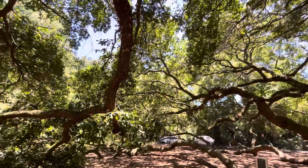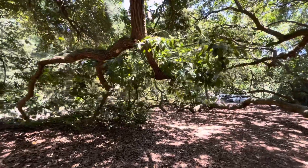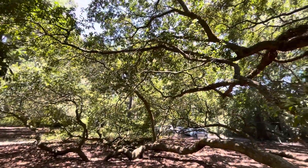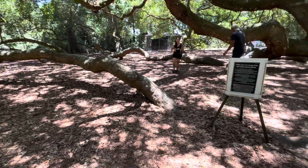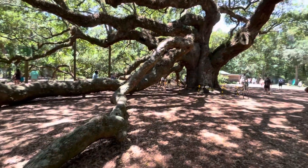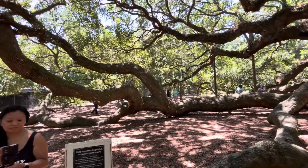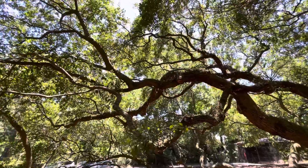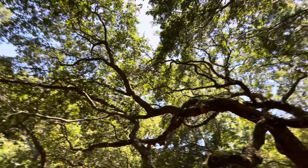Look at those branches. They fell down and rejuvenated. Over here, this branch is coming from here and this side, this one going this way and going up again — all the way up, just like another tree.